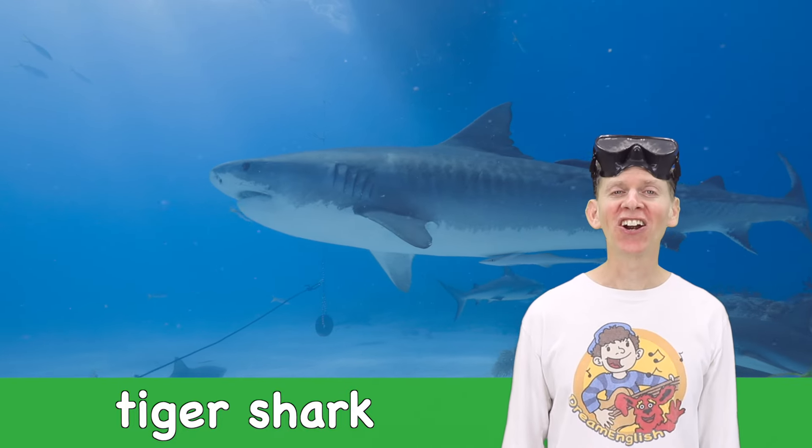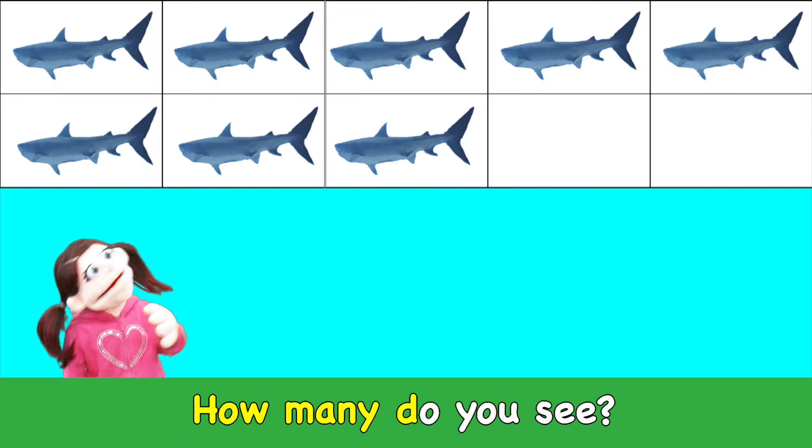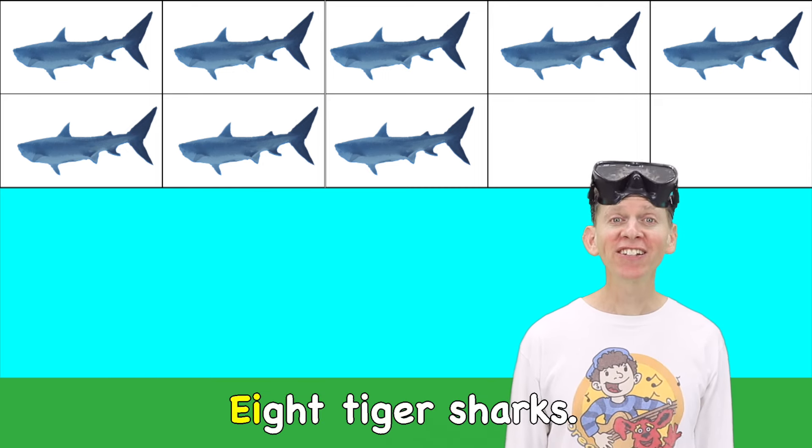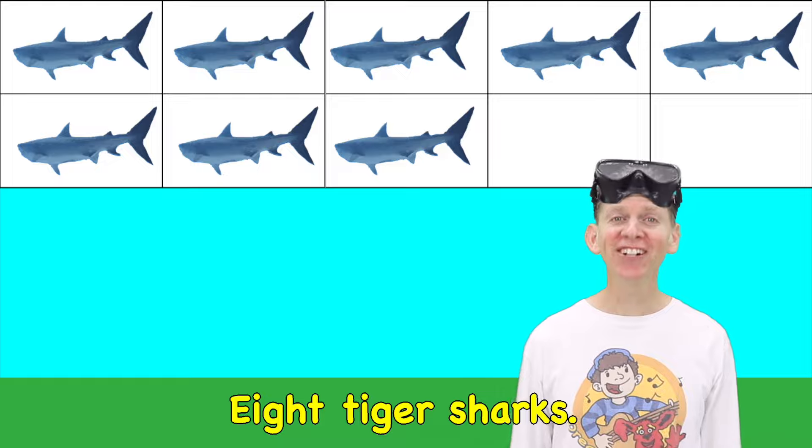Tiger shark! How many do you see? Eight tiger sharks. Eight!